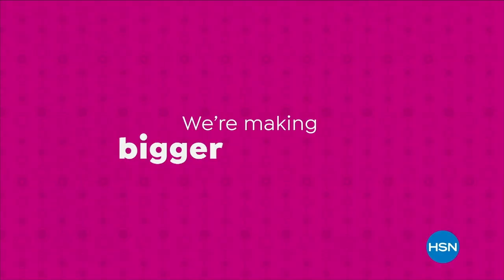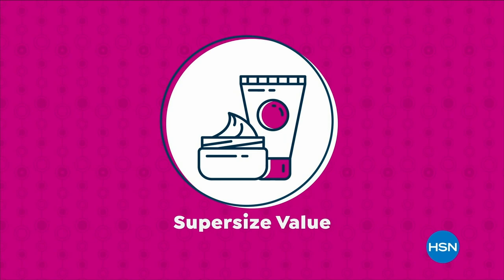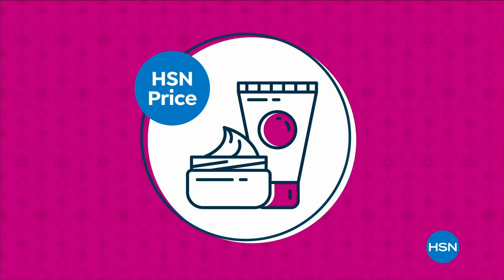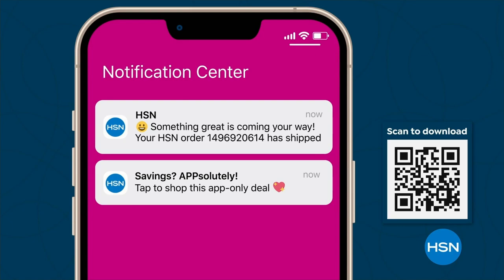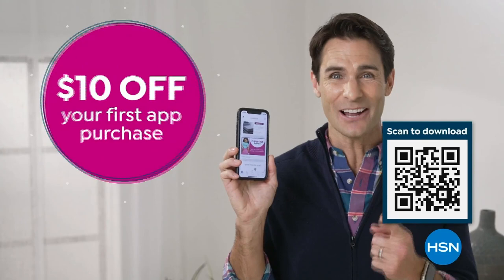We're making it bigger and even better with our super-size values, available only at HSN. Super-size values are based on the price per ounce of the same item in a smaller size. Get deals on tap with the HSN app — opt in to push notifications for shipping updates, app-only deals, and special offers. Stream HSN anywhere, 24 hours a day. Download now and take $10 off your first app purchase.